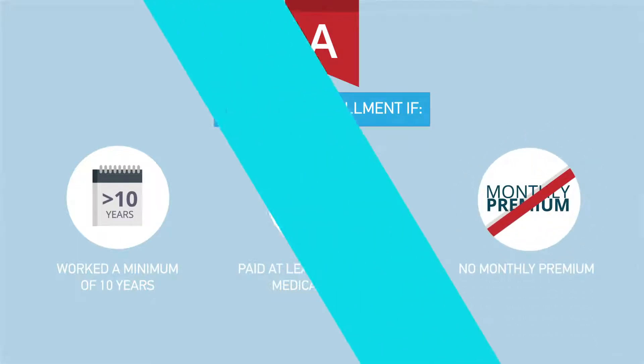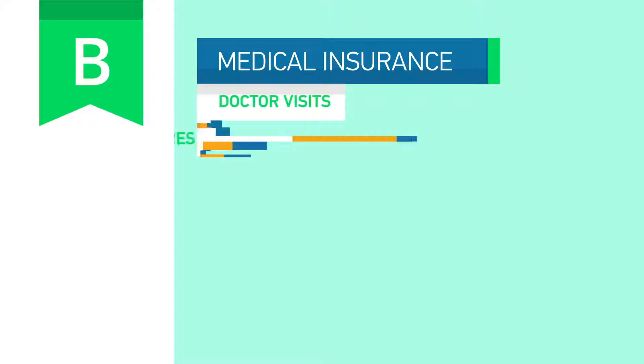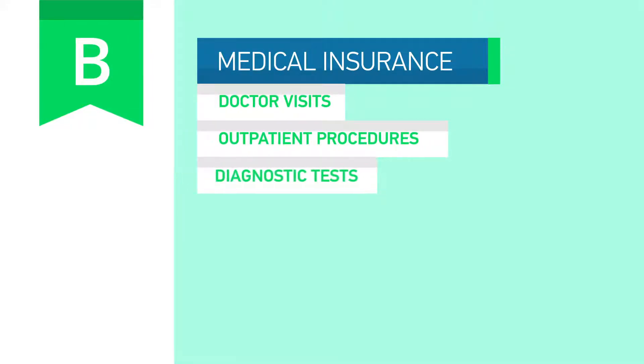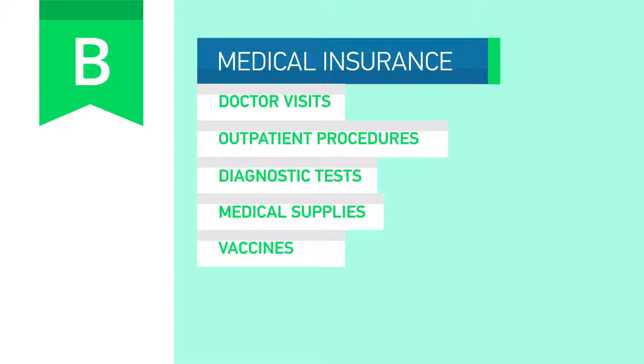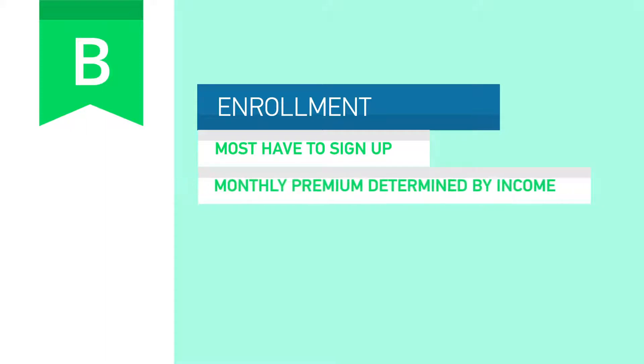Part B is medical insurance that helps pay for doctor's visits, outpatient procedures, diagnostic tests, medical supplies, and vaccines. Preventive benefits like certain screenings such as mammograms, diabetes, and prostate screenings are also included. Most people have to sign up for Part B, and it typically comes with a standard monthly premium that is determined by your income.